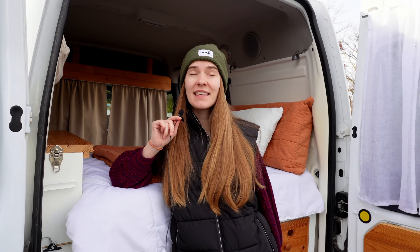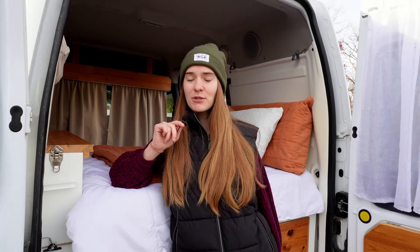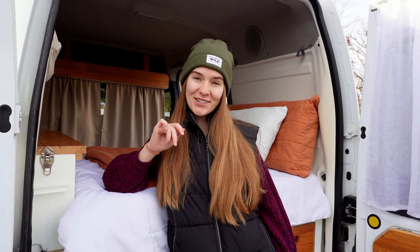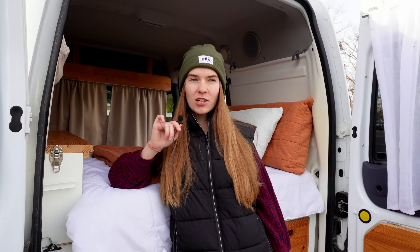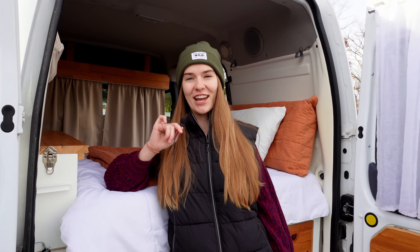Today I am attempting to make the most elaborate meal I have ever made in the van: a Thanksgiving dinner. I'm talking mashed potatoes, green beans, corn, stuffing, and of course, the turkey. I built my van out for $500, so my kitchen is definitely more of a makeshift situation. It gets the job done for boxed meals, canned food, and very simple meals, but this is definitely going to be a challenge.